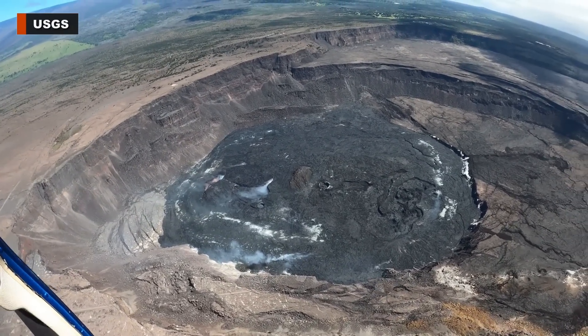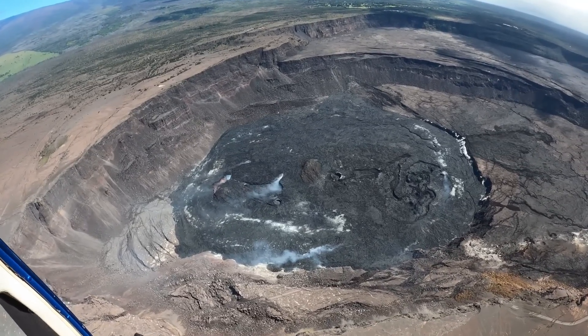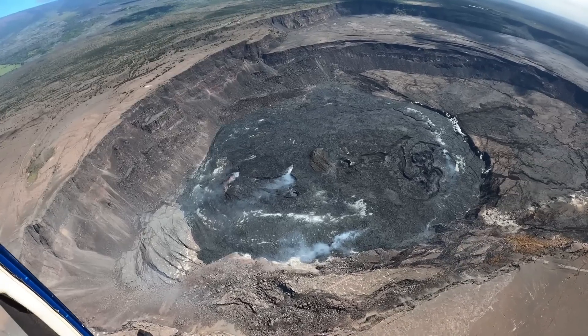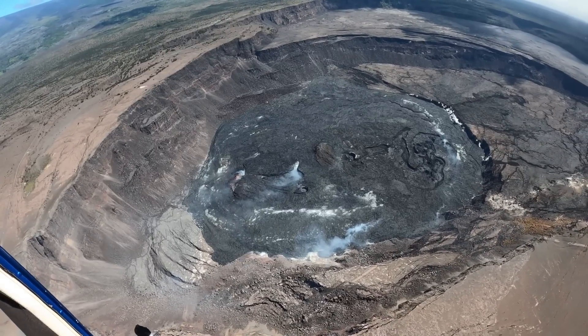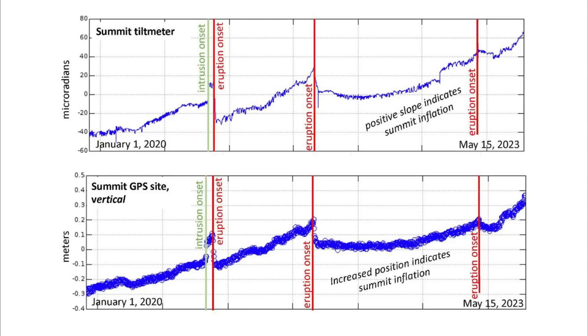In most recent cases, the signs of an imminent eruption become evident only about an hour before the eruption occurs. The clearest signals are rapidly occurring earthquakes — most not large enough to be felt — as rocks beneath the surface break, along with an increasing rate of inflationary ground motion as pressure builds. These signals indicate that magma is creating a pathway towards the surface.